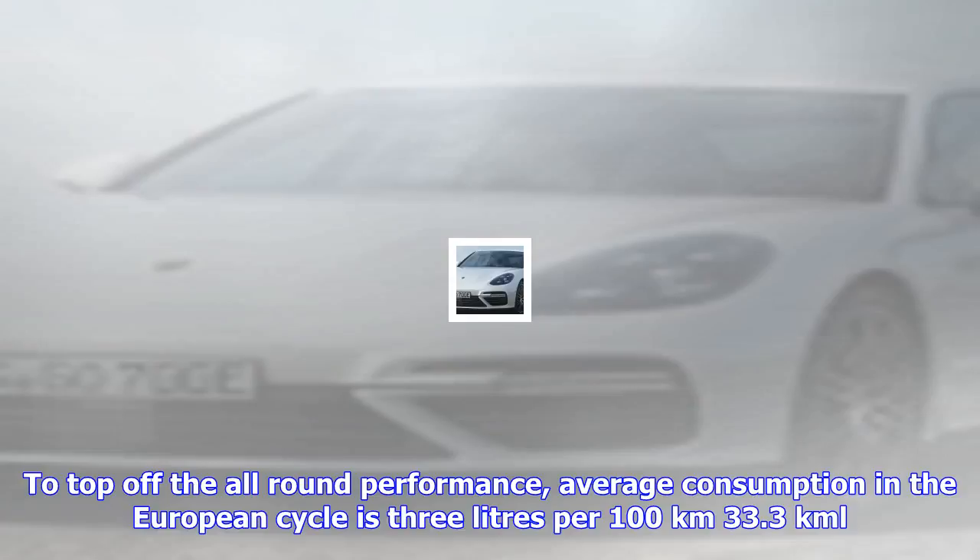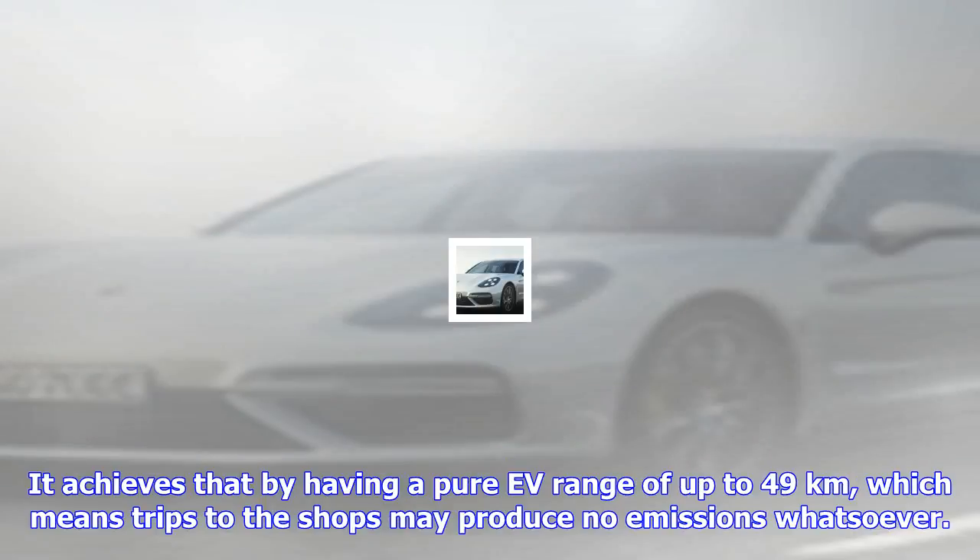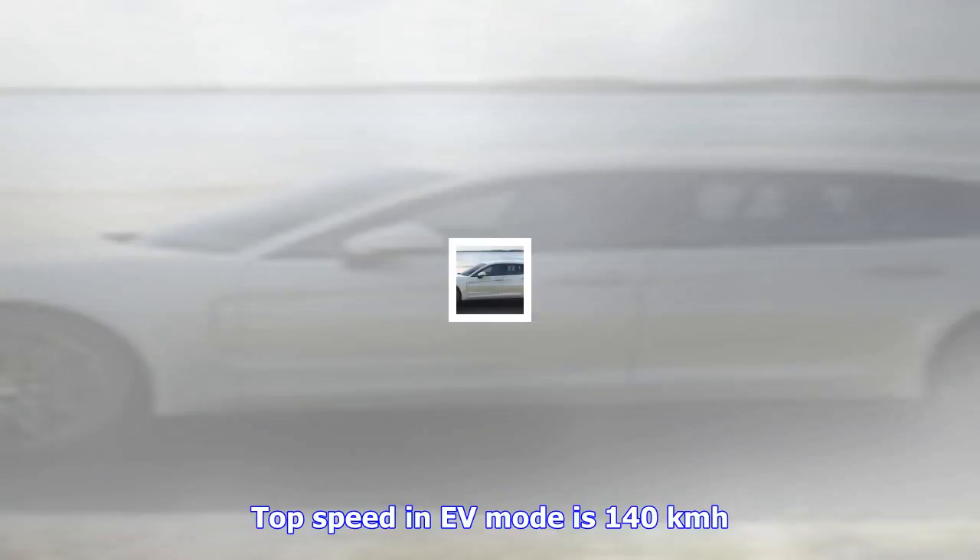The 14.1 kWh lithium-ion battery can be charged within 2.4 to 6 hours. The decoupler integrated into the hybrid module is electromechanically actuated via an electric clutch actuator, resulting in short response times and a high level of comfort. The 8-speed Porsche Doppelkupplung dual-clutch automatic transmission transmits power to the standard Porsche Traction Management PTM adaptive all-wheel drive system.